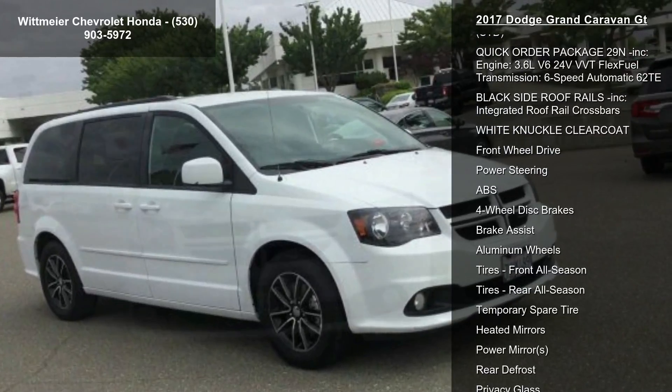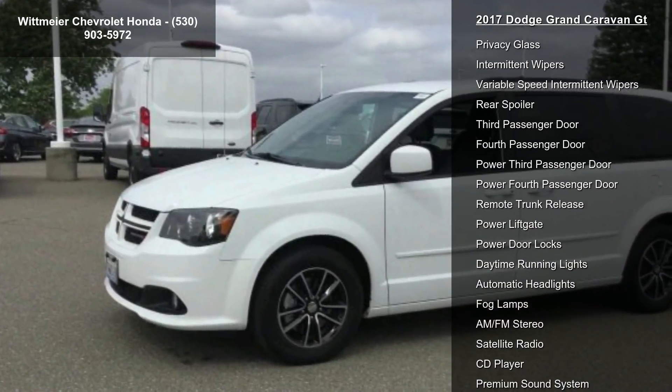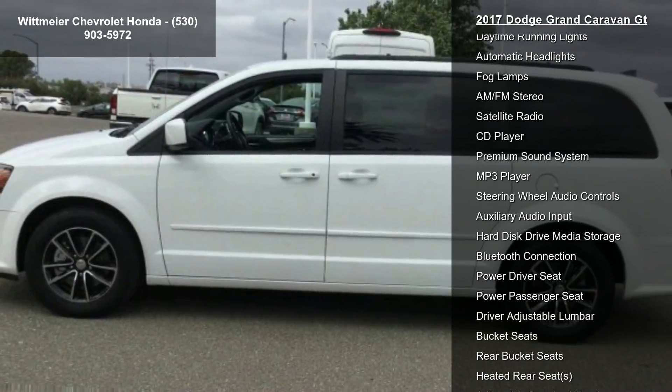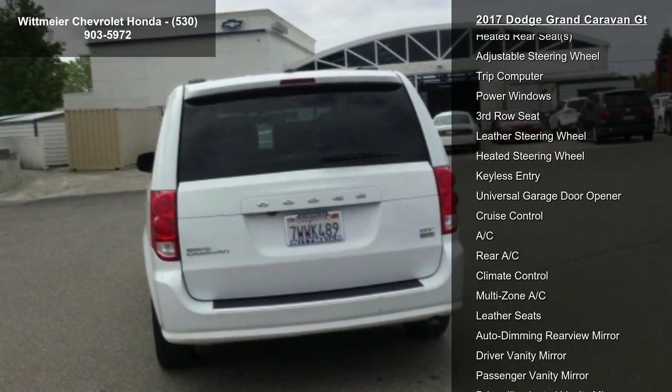This vehicle's top features include: 6-speed automatic 62TE transmission, radio 430 Nav, black leather-trimmed bucket seats, manufacturer's statement of origin, and a 3.6L V6 24V VVT Flex Fuel engine.